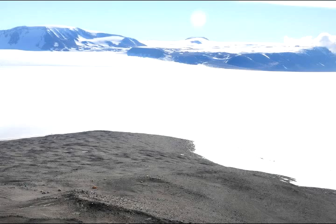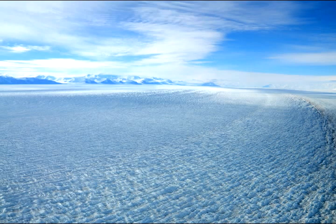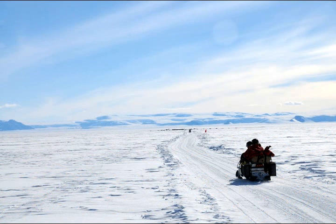Compared to today, Antarctica was warmer. It was covered in forests. It had animals, insects, plants. It was a completely different place than we see today.